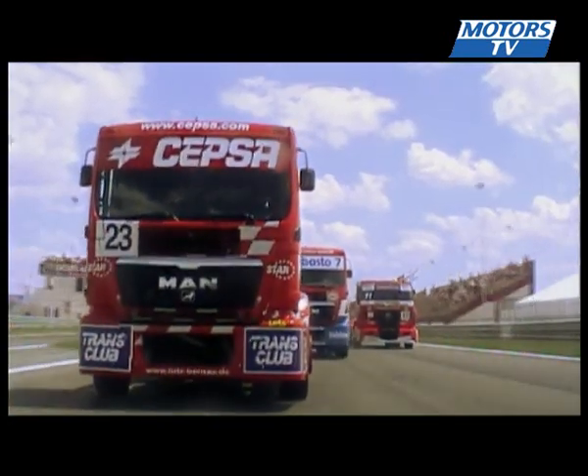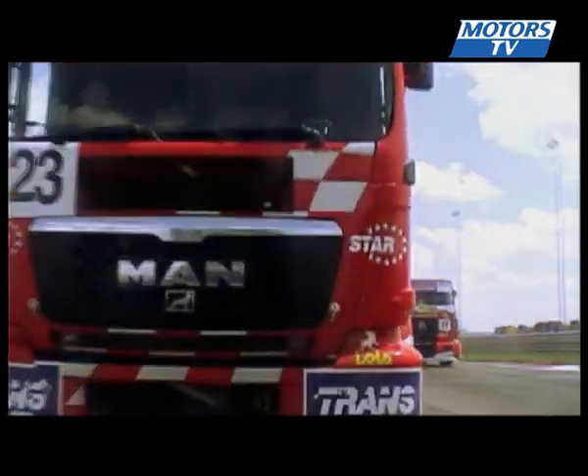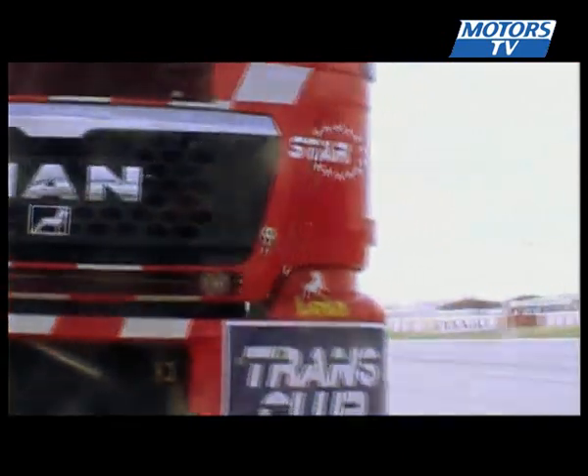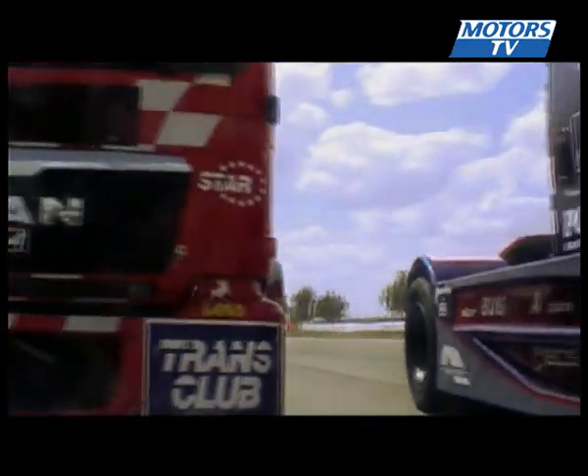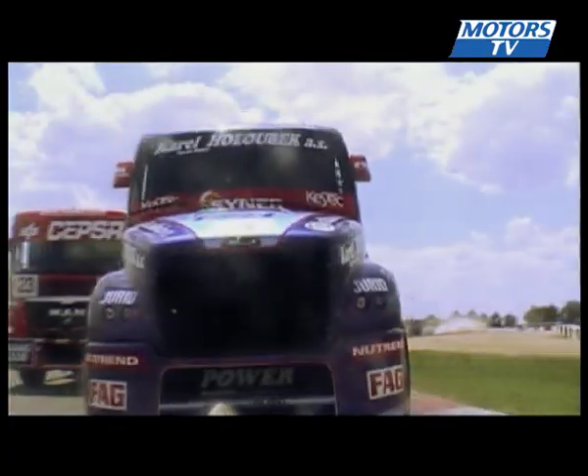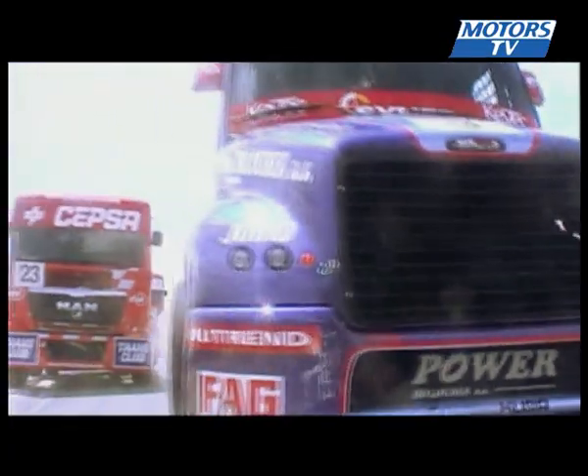Number 23 once again up in front - Antonio Albacete - with Marcus Bozinger as well, with an attack on the outside, perhaps trying to slide his way through. The Czech, David Vrezicchi - that's going to be a tough one as well.